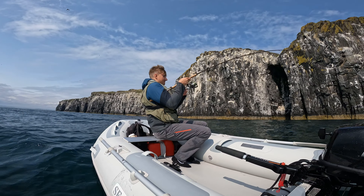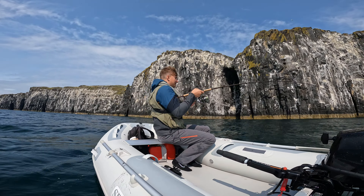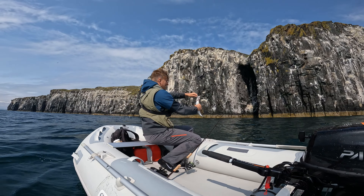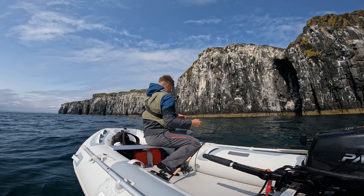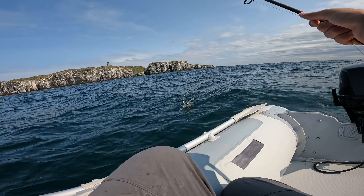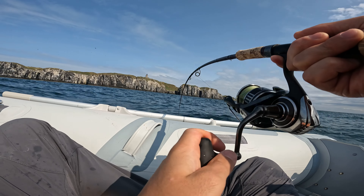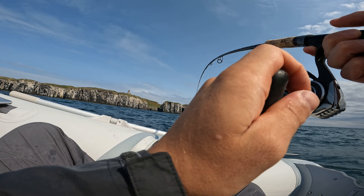Fish on — but even with the massive lures, obviously the mackerel are going to take them. Switching up now to an H2O 80-gram. Fish on the next drop too — this is pulling really hard but it's going to be another mackerel, so that is my ticket to leave I think.